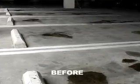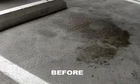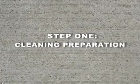Here's the garage before TSCM pressure washing. Cleaning preparation.